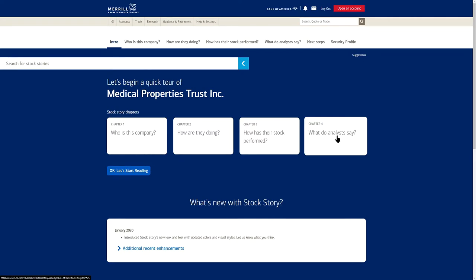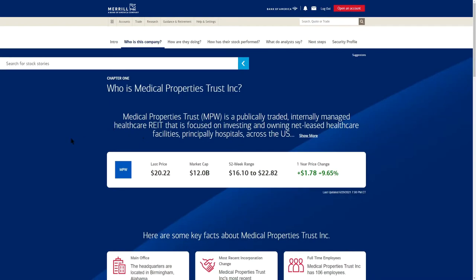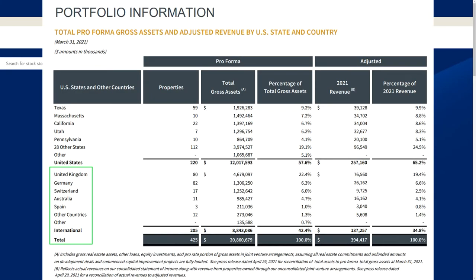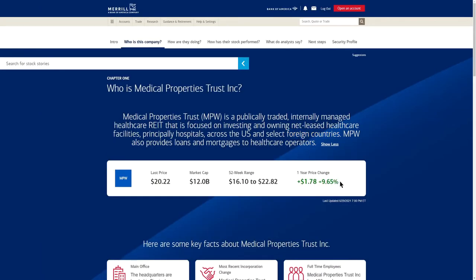MPW is a real estate investment trust within the medical field. They own and operate net lease healthcare facilities and hospitals across the U.S. and in foreign countries. They also provide loans and mortgages to healthcare operators.